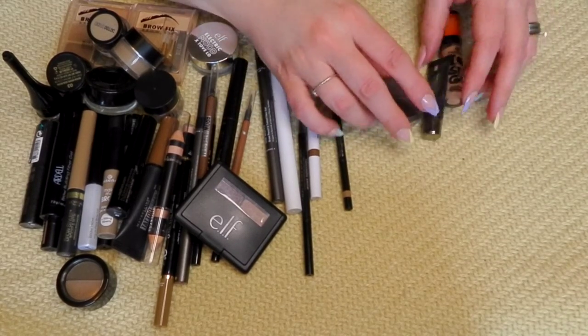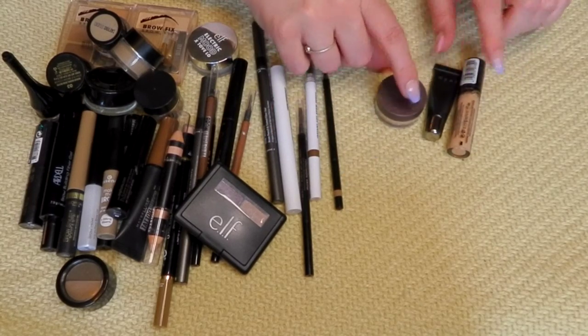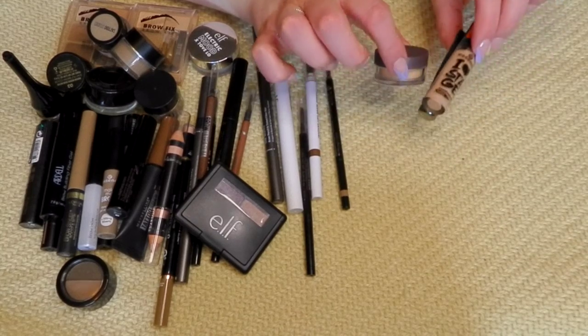For primers, I'm just getting rid of these three and keeping all the rest. These two are clear and this one's just okay, so these are all going bye-bye.